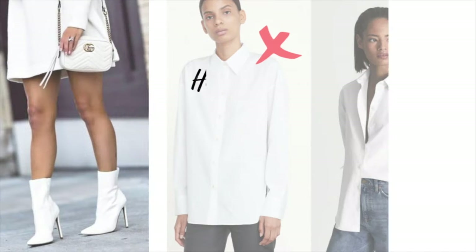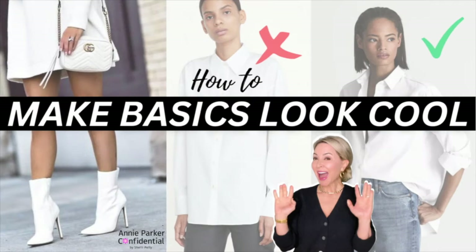So today, I am going to share with you 10 tips to take any basic piece from your closet and make it look cooler, fresher, and definitely chic. Best of all, because it's from your closet, it is easy and it's free. Let's get started with the 10.